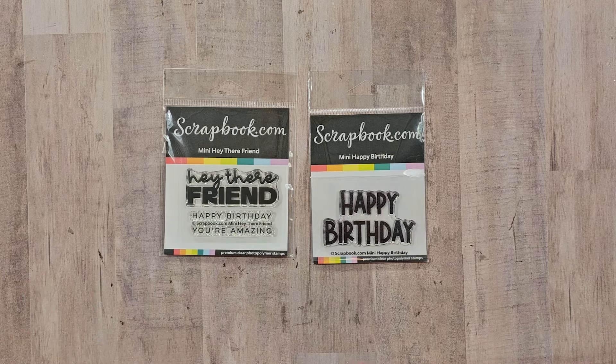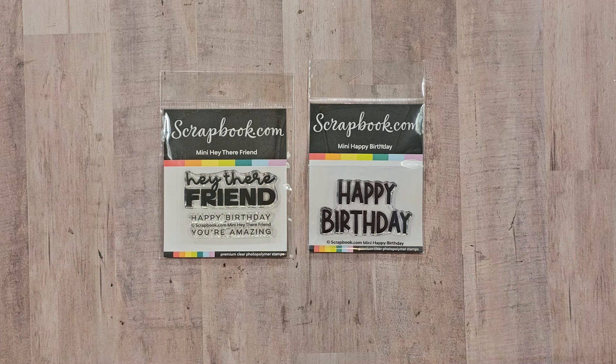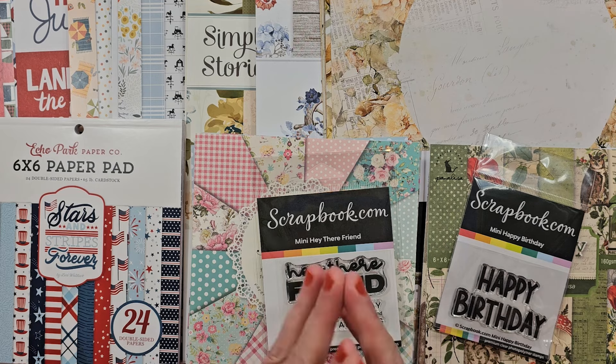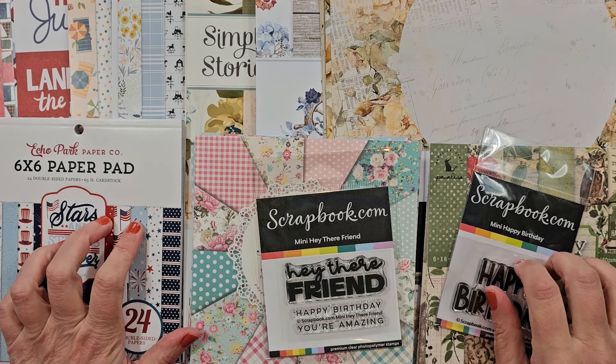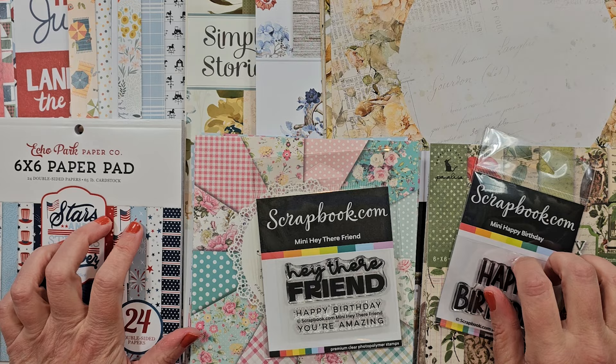I also missed these two stamp sets, which should have been included in the scrapbook.com portion of the haul. I ordered one of them, and I picked up the other as a gift with purchase — I'm not sure which was which, but that's okay because I like both. I really like to have these chunkier sentiments to add to my cards, so I think these are going to work great for my collection. Now that I've shared everything, that's it for today. I cannot wait to get upstairs and cut into this new paper! If you enjoyed this haul, don't forget to comment, like, and subscribe. Wishing all of you a happy and productive day — thank you so much for watching!